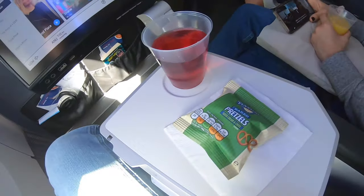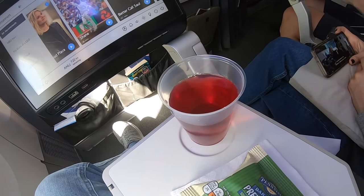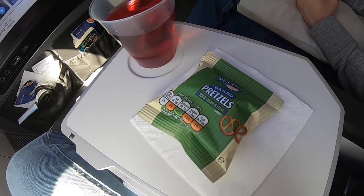Just as I mentioned the snack service should be coming along, lo and behold here it is - 25 minutes into the flight we've been offered a drink and some pretzels. Just a snack, but I'm going to enjoy this and then settle in.